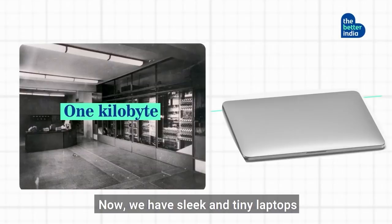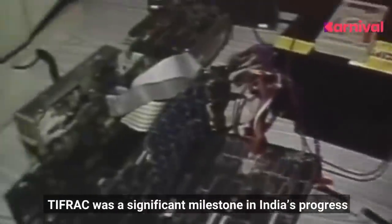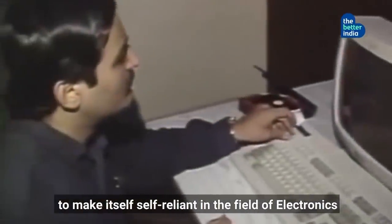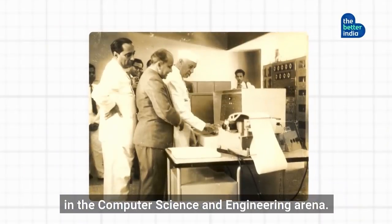Now we have sleek and tiny laptops with a minimum 4 GB RAM — crazy, right? TIFRAC was a significant milestone in India's progress to make itself self-reliant in the field of electronics, and this image documented India's iconic jump in the computer science and engineering arena.